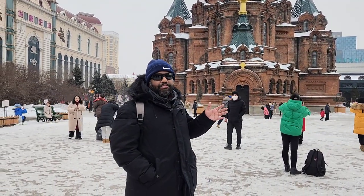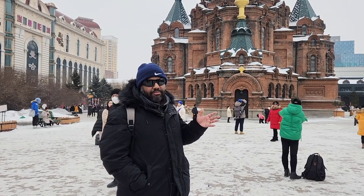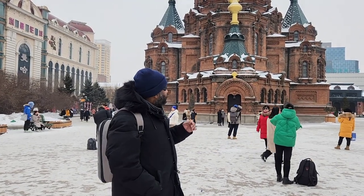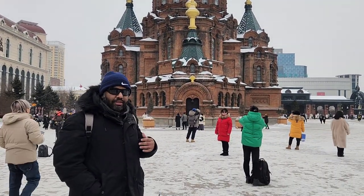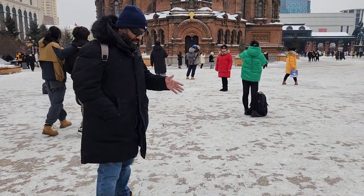Today the temperature is negative 9 since it's almost end of February. Usually it goes down to negative 30 in Harbin, but today it's okay. When you do come to Harbin, don't forget to check this place out — it's very beautiful. Wear proper clothing, and be careful on the ground; wear proper shoes so you don't slip.